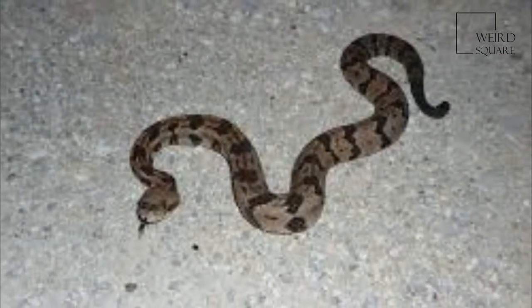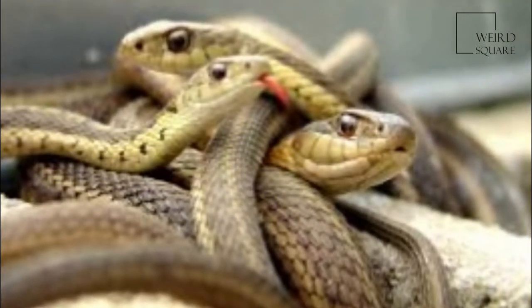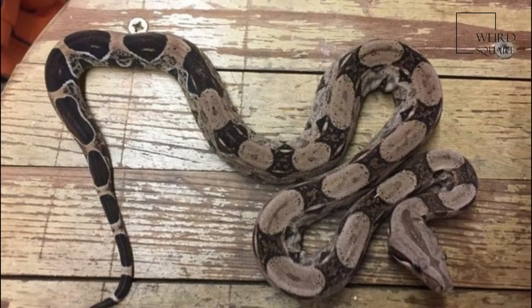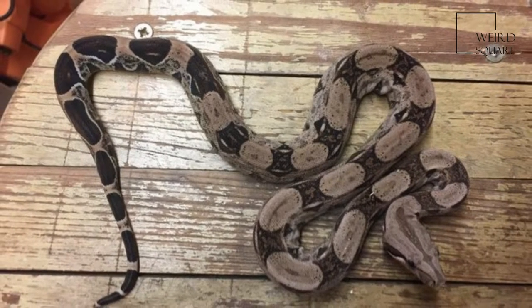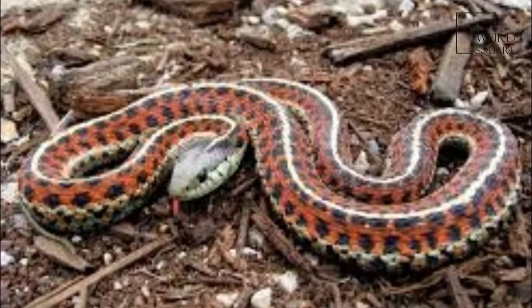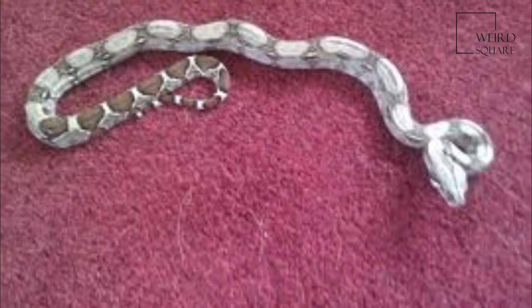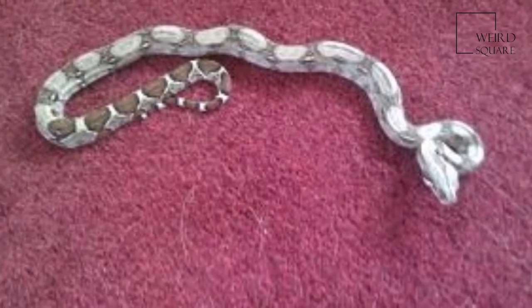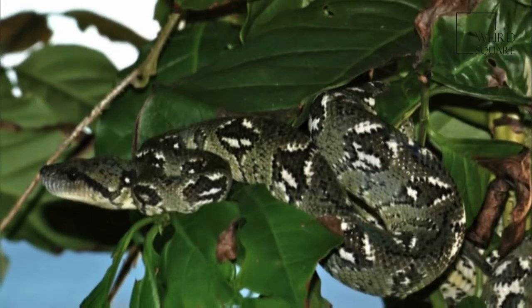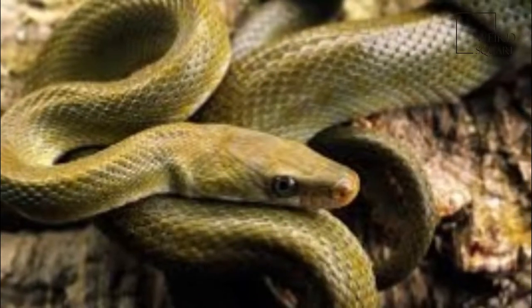All subspecies are referred to as boa constrictors, while the nominate subspecies B. c. constrictor is often referred to specifically as the red-tailed boa. Within the exotic pet trade, it is also known as a B.C. — an abbreviation of its scientific name — to distinguish it from other boa constrictor subspecies such as B. c. imperator, which is also regularly, and erroneously, referred to as a red-tailed boa or common boa.